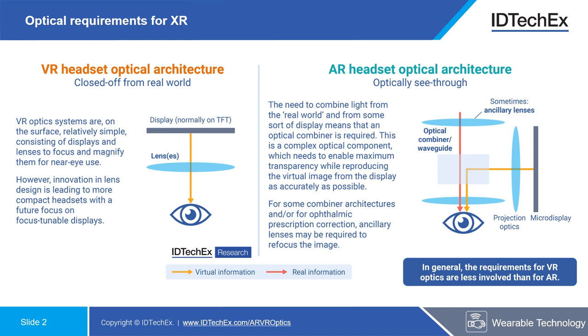These three areas of technology are the main focus of this report, with lenses for VR and optical combiners in particular being the key areas of discussion.